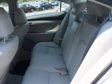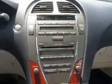Brake safely with the anti-lock braking system, indulge in the comfort of heated seats, let the outside in with a power sunroof, and memory settings are one of the many features.